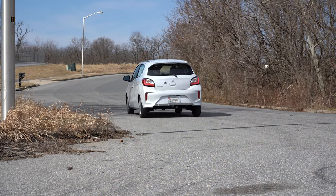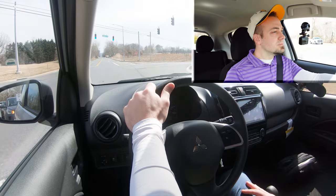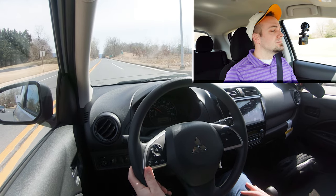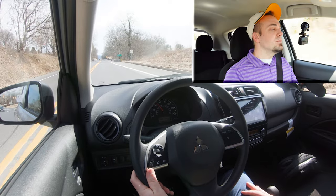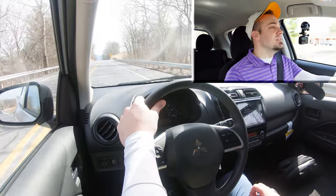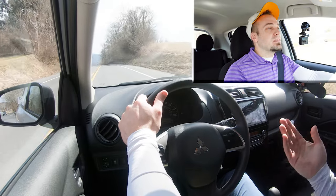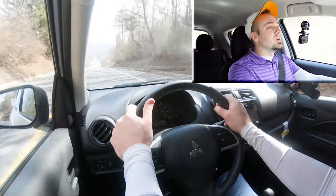Let's find a straightaway and put that acceleration to the test. Here we go — 40, 45, 50, 55... We probably would have gotten to 60 eventually, but it's not the quickest thing in the world. It's kind of as expected for the price range, and the miles per gallon you get are incredible, but it's definitely not the quickest.